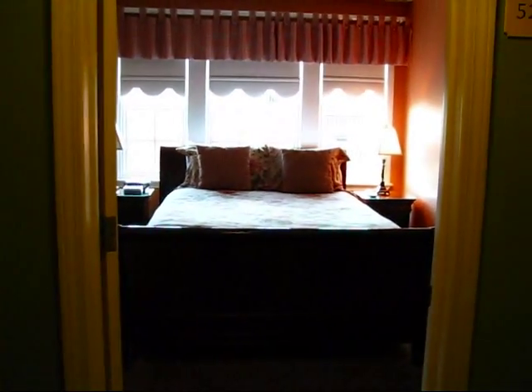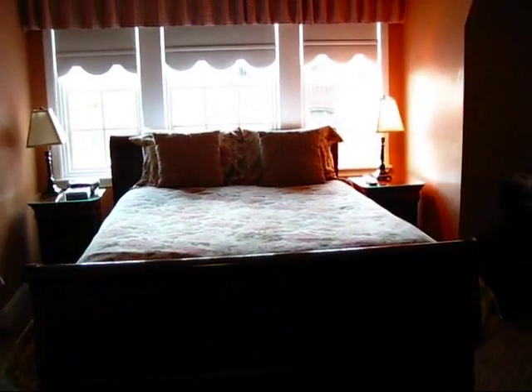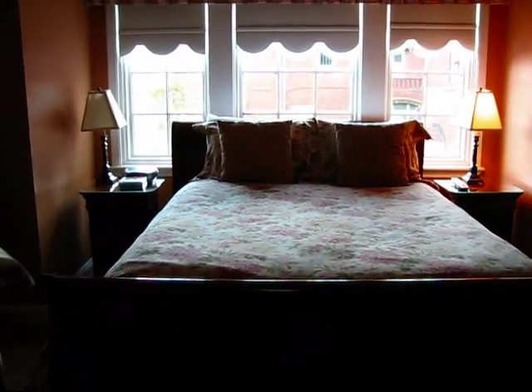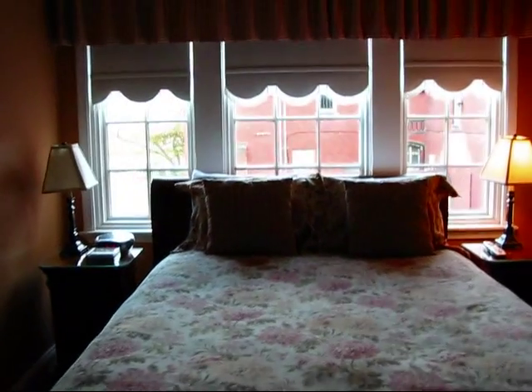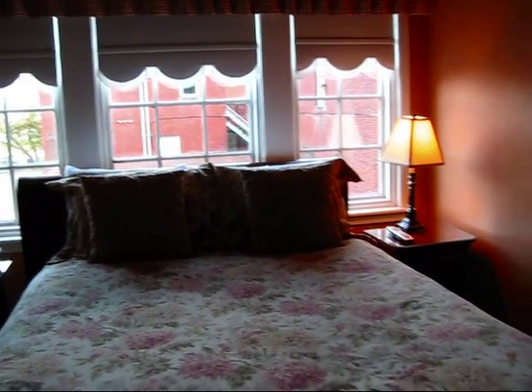I just arrived here to check in on October 19, 2008 at the Inn on Ferry Street, which is actually a collection of six historic houses that have been completely renovated on Ferry Street, just a couple of minutes from the Detroit Institute of Art.